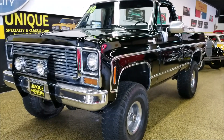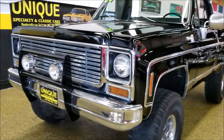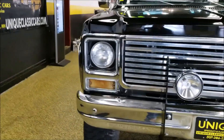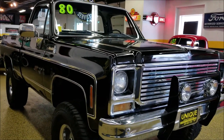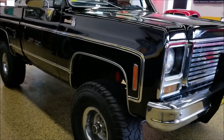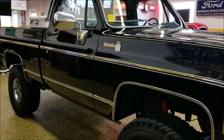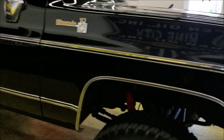Here's a 1980 Chevrolet K10 regular cab short box pickup, four-wheel drive. It has newer black paint on it, a 350 underneath the hood — 300 horse — paired with a 350 Turbo 400 automatic transmission, power steering, power brakes, and a four-inch lift. It's obviously a nice-looking truck.